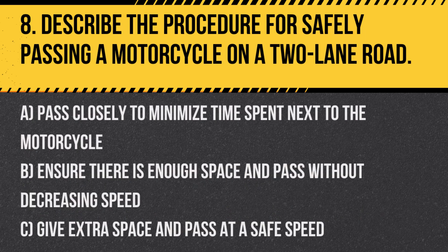Question 8. Describe the procedure for safely passing a motorcycle on a two-lane road. A. Pass closely to minimize time spent next to the motorcycle. B. Ensure there is enough space and pass without decreasing speed. C. Give extra space and pass at a safe speed.